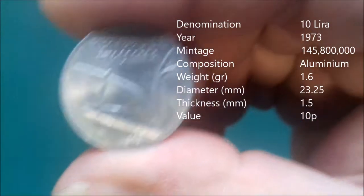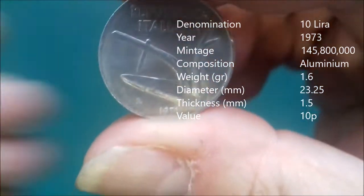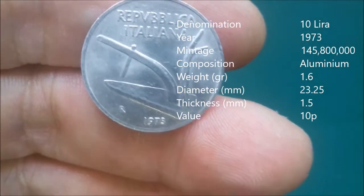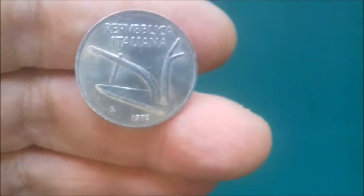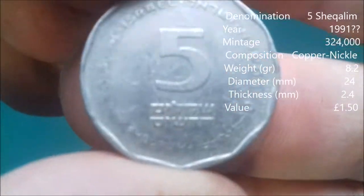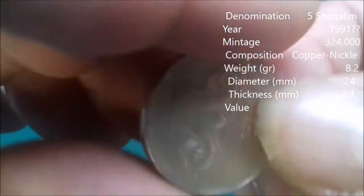Here we have more Italian lira — seems more modern, quite a nice surface on this coin, but it is definitely aluminium. I'm going to have to get a better camera soon so I can get a better focus. 1973 Italian lira.